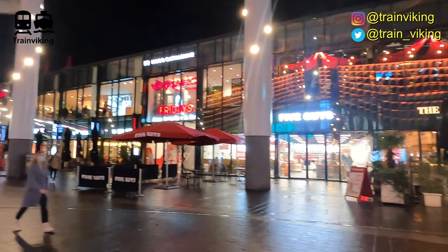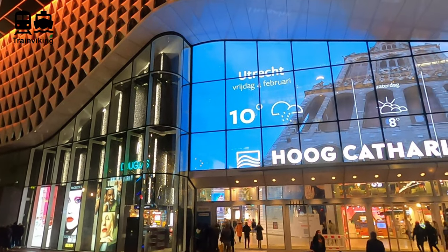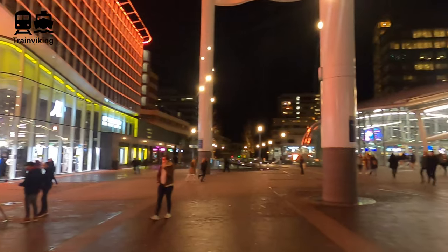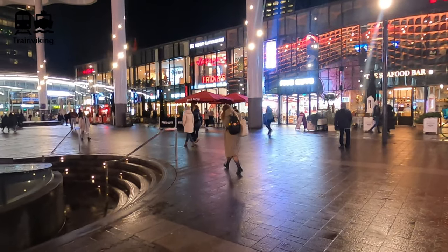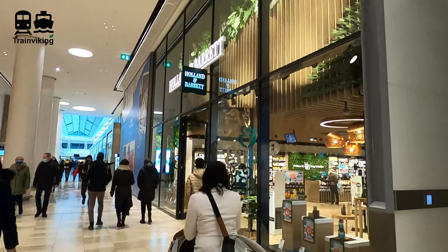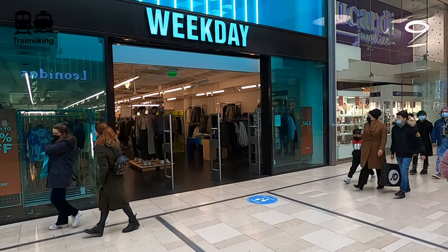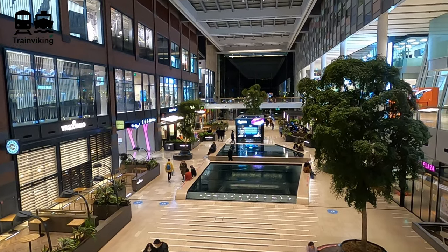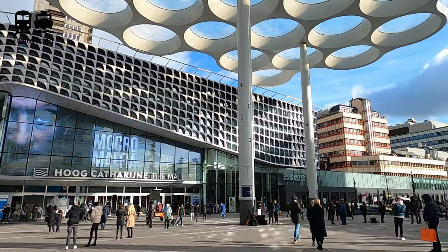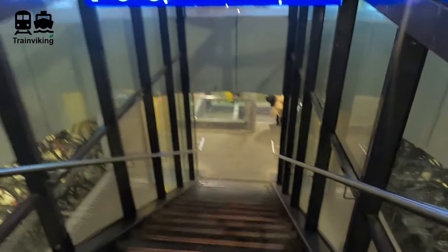Right next to Utrecht Central you find a gym, and just across the square is the railway station itself. There's also a big shopping mall called Hoog Catharijne more or less integrated within the station. A couple of years ago everything here was renewed and it's improved a lot. There are lots of shops now, and it's a nice place. Walking from the station to the city center, you pass through this mall. I personally prefer the city center — it's more authentic with old historical streets. Note that I didn't record all of this in one go, as you can see from the switching between day and night.